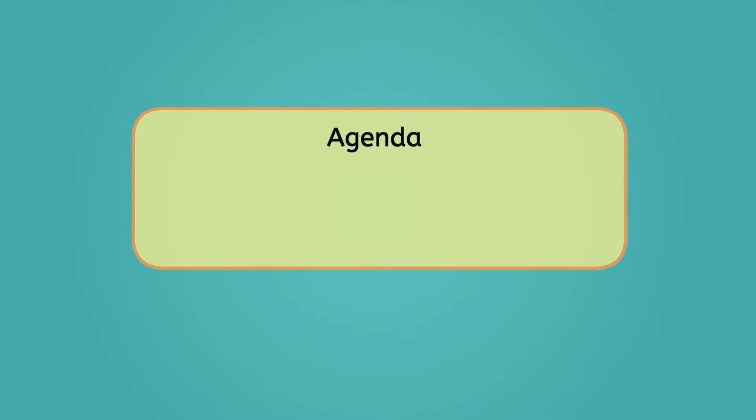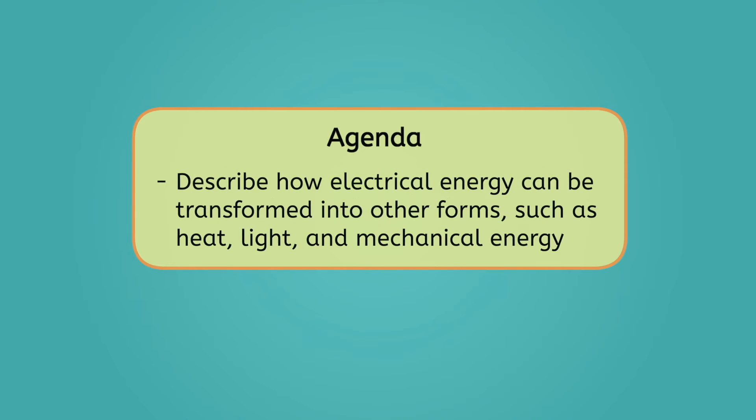By the end of today's lesson, you'll be able to describe how electrical energy can be transformed into other forms, such as heat, light, and mechanical energy. Let's get into it.